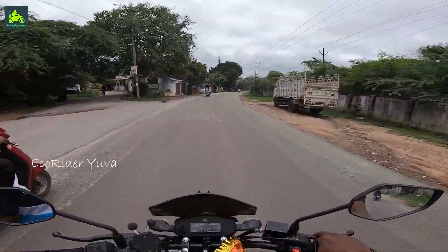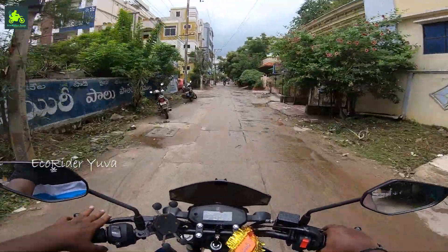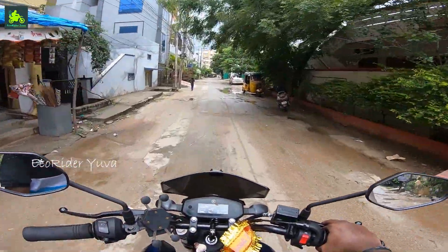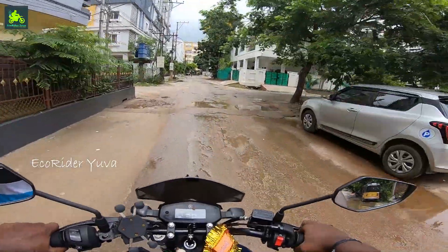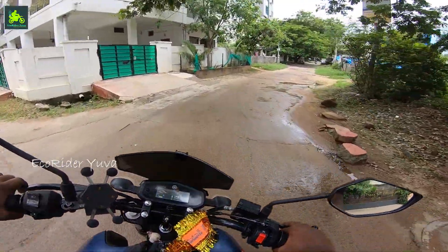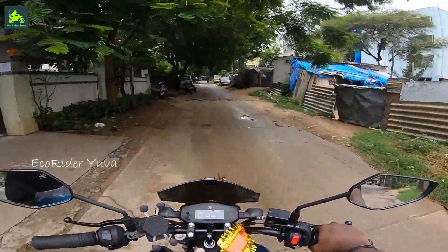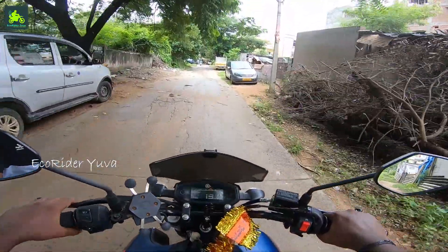The ground clearance of 165mm is great. There is some vibration on the bike. The metal tank fitting is good. So this is the end of the video.